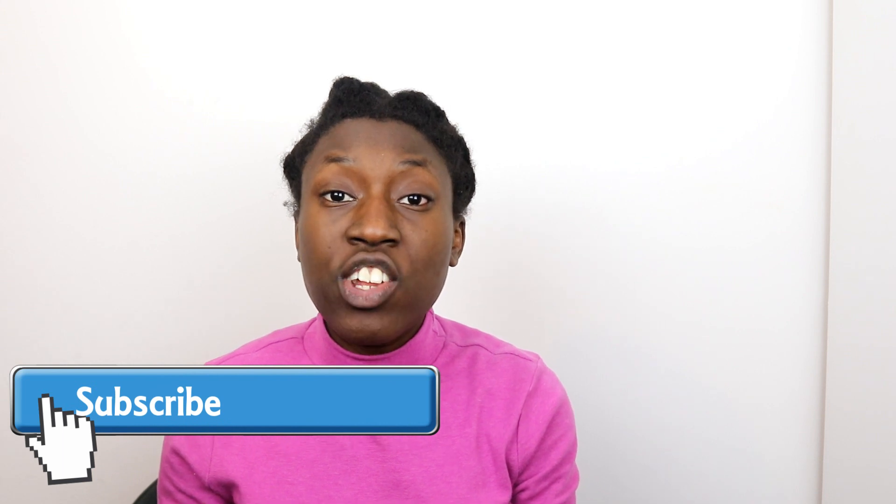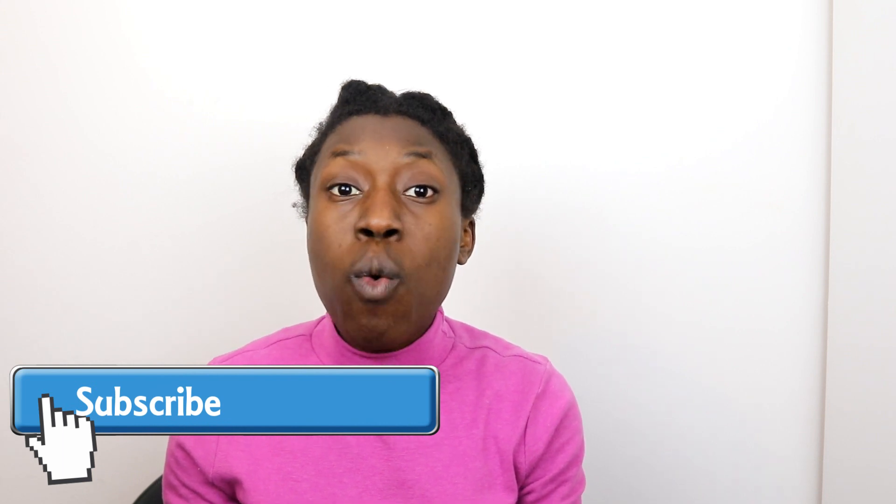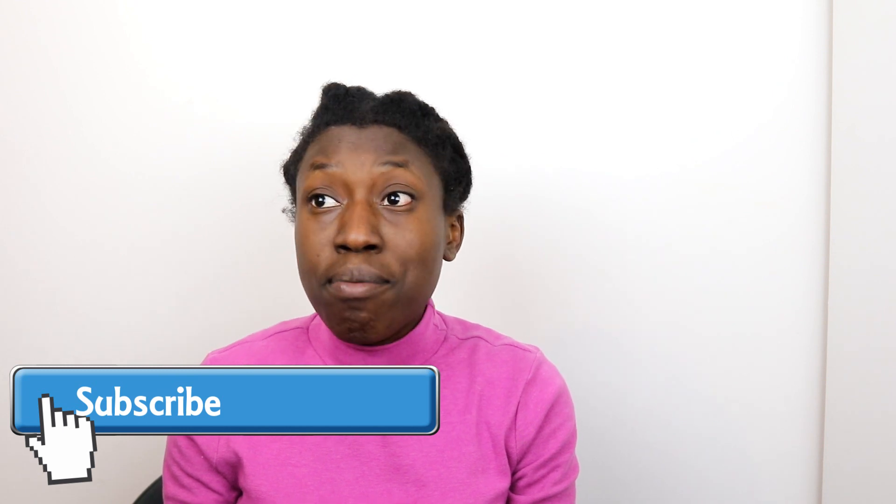Tip number three: deep condition. A lot of us that have type 4 hair suffer from dryness or are more prone to dry hair. A way you can encourage growth on your wash day is by implementing deep conditioning sessions every wash day. Find a deep conditioner, apply it to your hair, and sit underneath a steamer. If you do not have a steamer, wear a plastic cap and then another cap and allow heat to generate naturally.